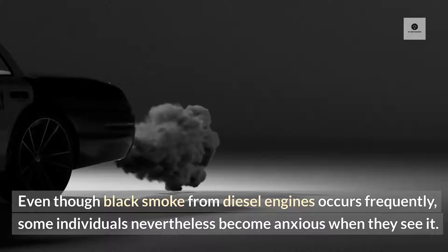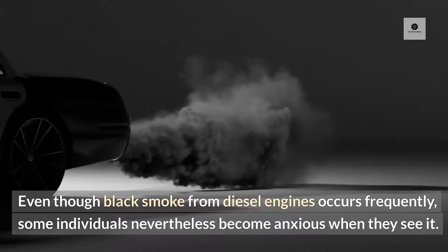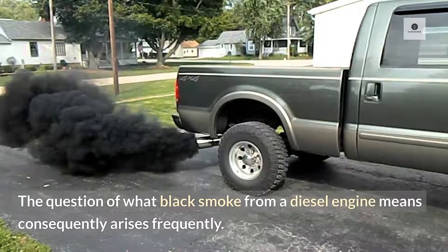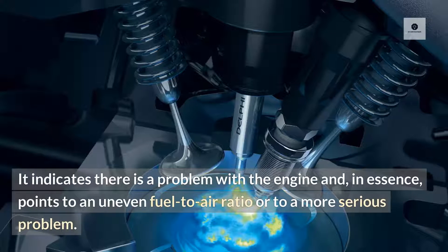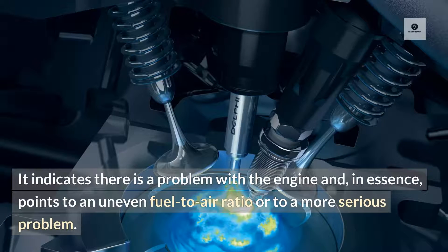Even though black smoke from diesel engines occurs frequently, some individuals nevertheless become anxious when they see it. The question of what black smoke from a diesel engine means consequently arises frequently. It indicates there is a problem with the engine and, in essence, points to an uneven fuel-to-air ratio or to a more serious problem.